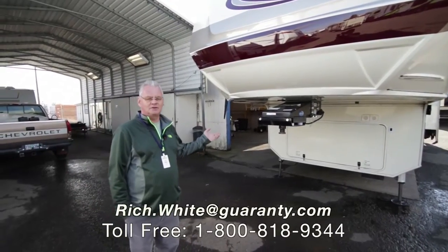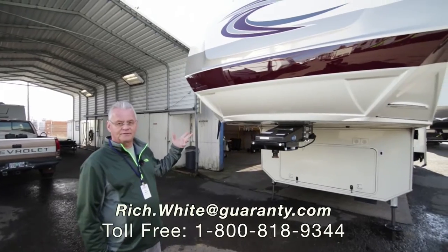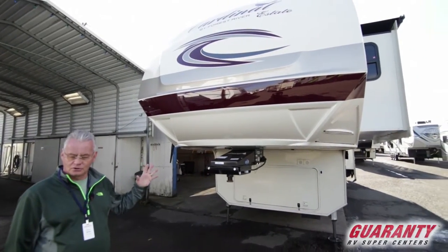Good morning folks. Today I'm going to be showing you a beautiful Cardinal Estate — model number 3456. This is the top of the line for the Cardinal product line.